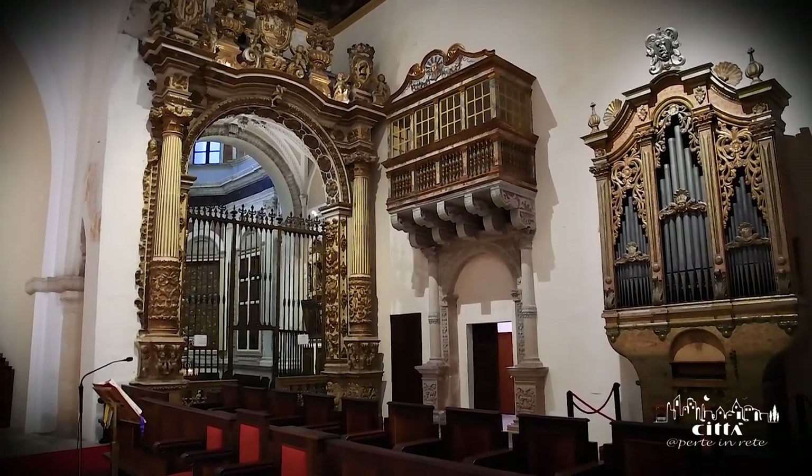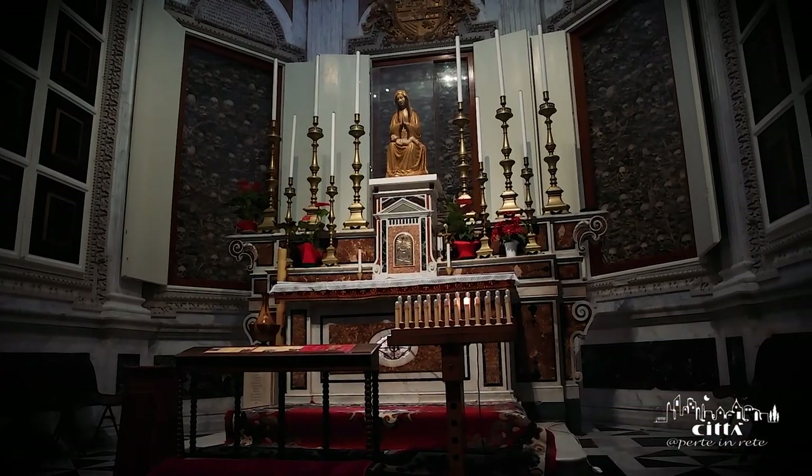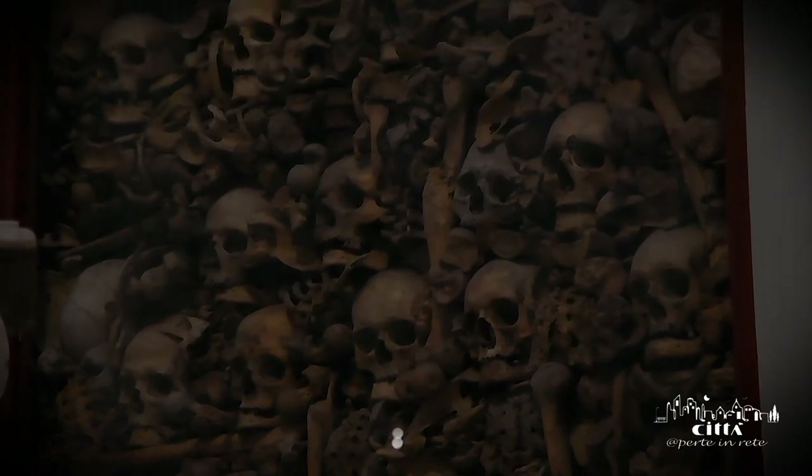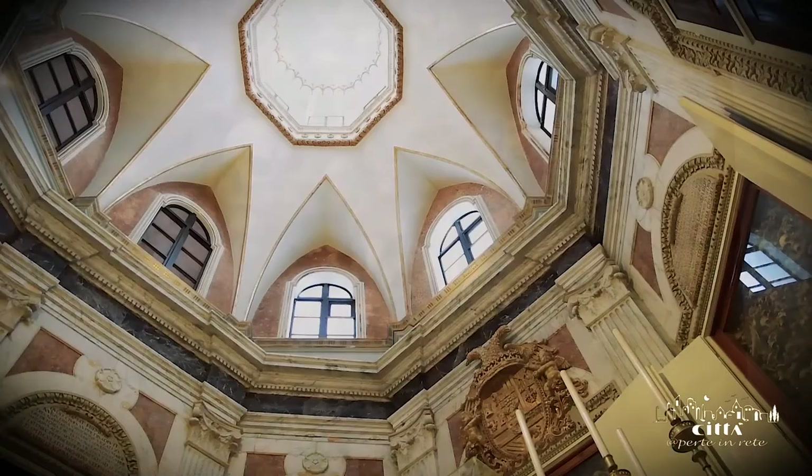The chapel of the martyrs preciously preserves the remains of the Otrantines decapitated by the Turks on the hill of Minerva during the terrible events of 1480.